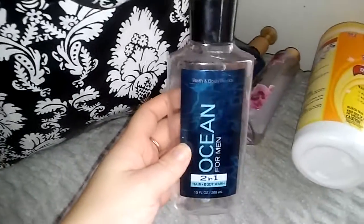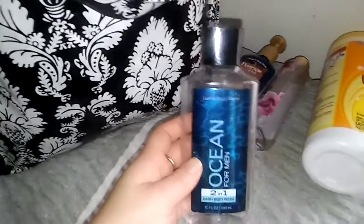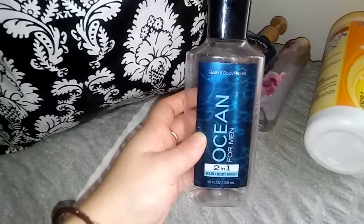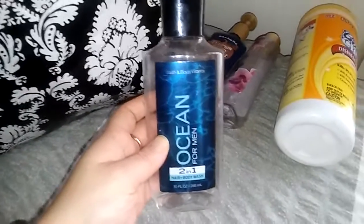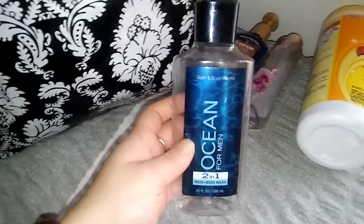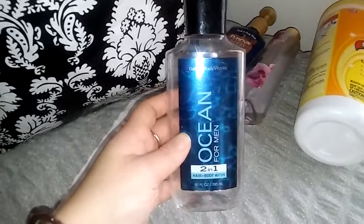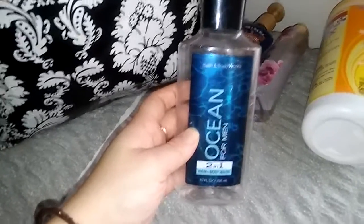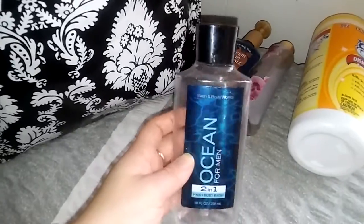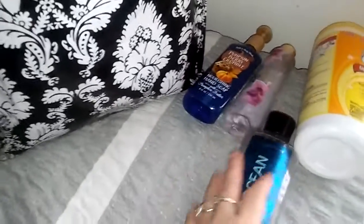The next thing I have here is an Ocean for Men two-in-one hair and body wash. This is for my son. My husband does not enjoy these products whatsoever — he likes bar soap — but my second son who is seven years old, his name is Chance, he loves these shower gels from Bath and Body Works. He uses one and then he will go to the store and pick out a new scent. His new scent right now is Mahogany Woods. So I will continue to purchase these for him.